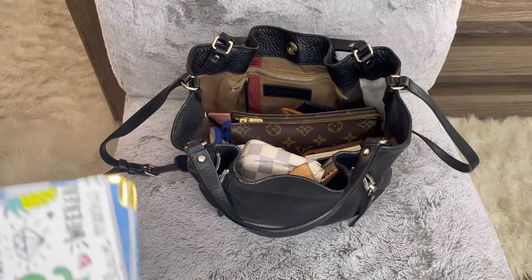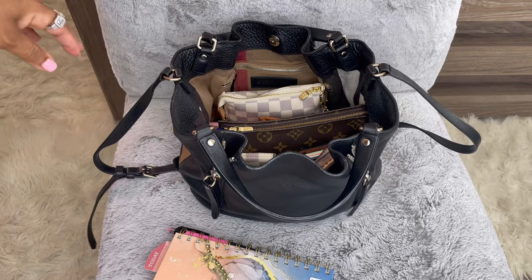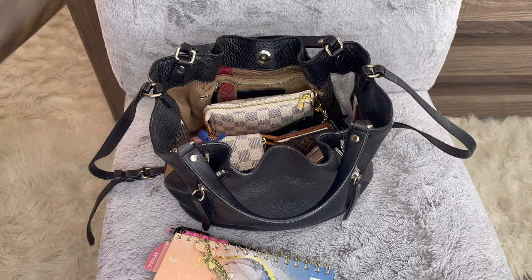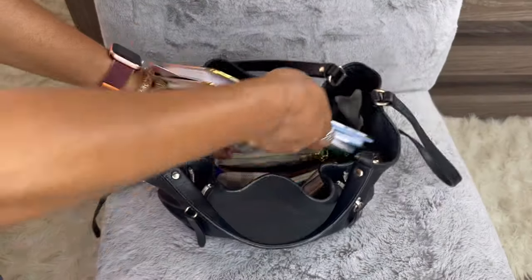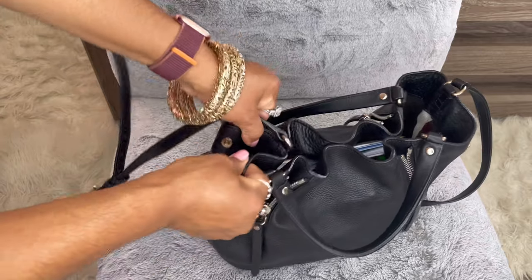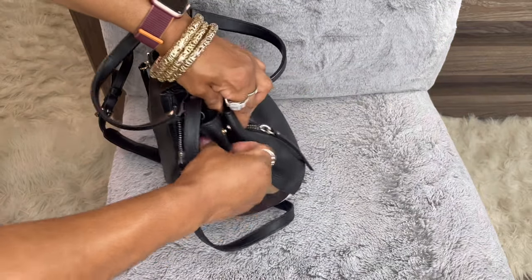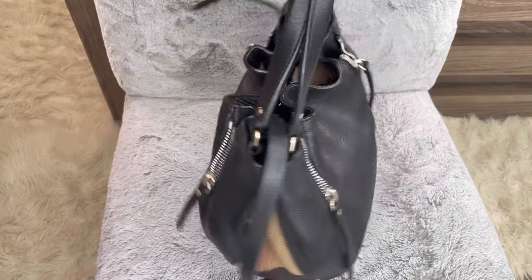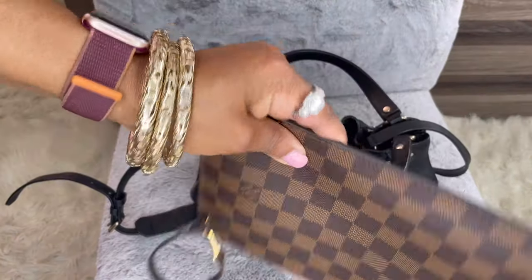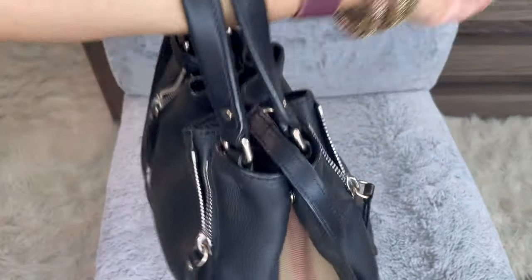Let's test the closure — I'll take out the Toiletry 19 and the pochette and try closing it. Without those items it closes. It also closes on the sides and in the middle without the Toiletry 19 and without the pochette. So it's doable, and you can put it on your arm and it's not that heavy.